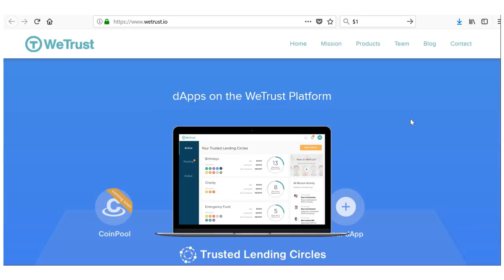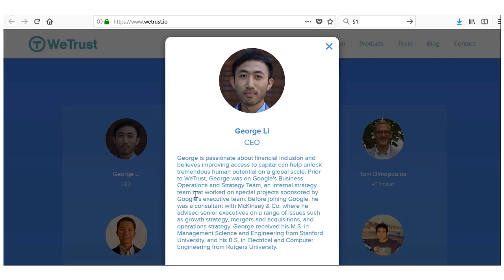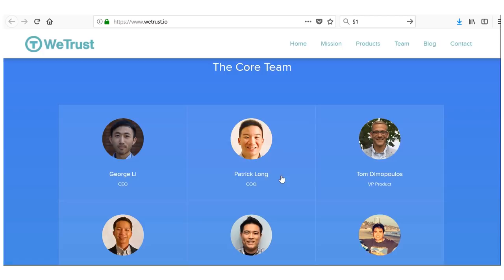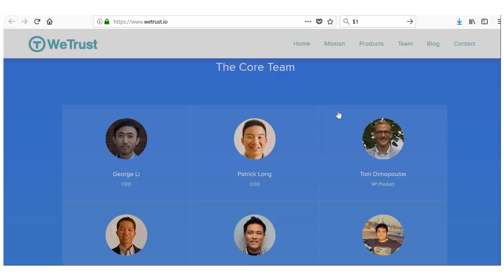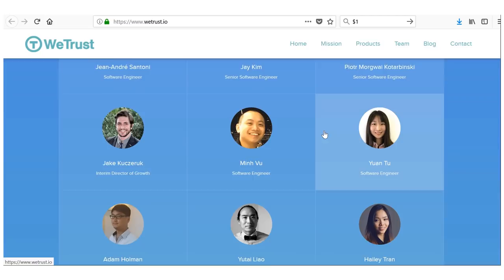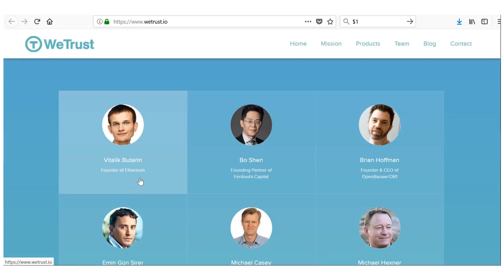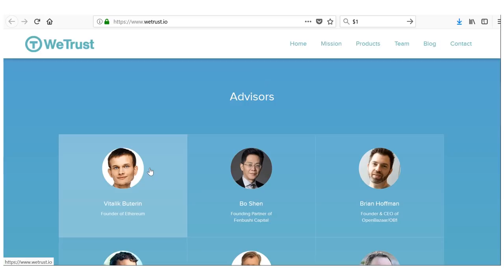Looking at the team: the CEO George previously worked at Google, and another team member came from Ernst & Young — great tech and business experience. But what really does it for me is the advisor: Vitalik, founder of Ethereum. He's a busy man who only gets involved in a handful of projects, so his involvement shows the magnitude of this project. You also have Bo Shen and Brian Hoffman as advisors.